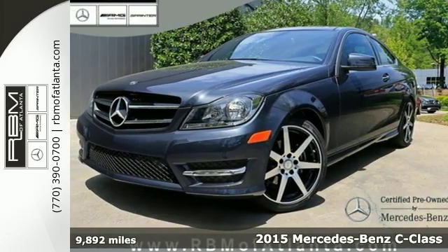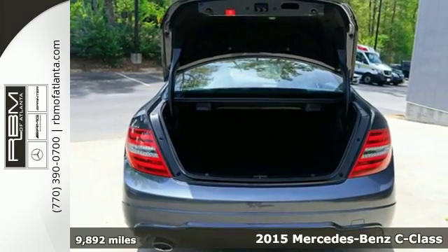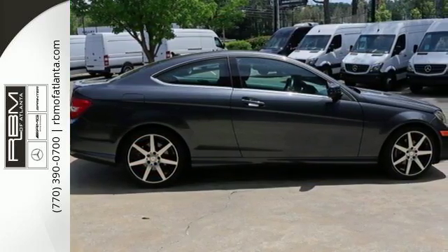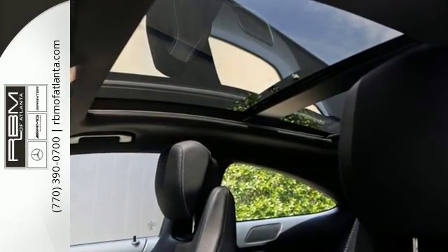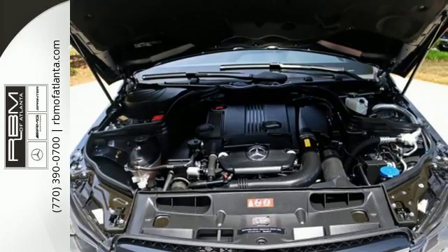Here's the 2015 Mercedes-Benz C250 Coupe. This C-Class is ready and waiting to reward you with finely tuned responses no matter which road you choose. Standard agility control suspension allows you to recalibrate to the road surface for a smoother ride.